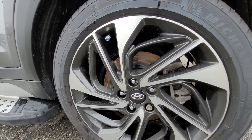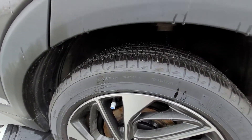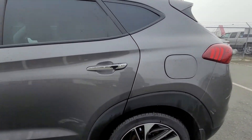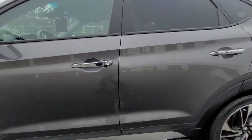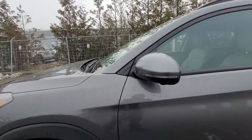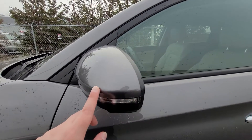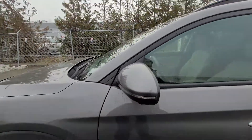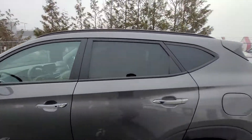No nicks, dents, scrapes, or scuffs anywhere on the rim. Good look at the tread as well. Going down the body — no nicks, dents, or scrapes at all. Oftentimes you'll see something when people get in close, but as you can see, it's pristine shape with no instances whatsoever.